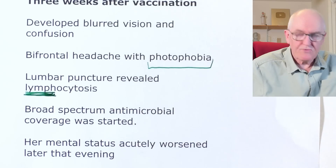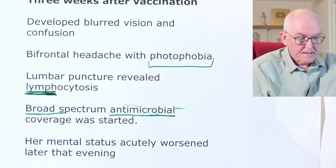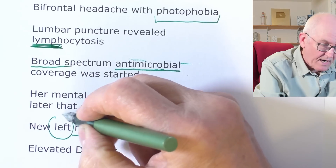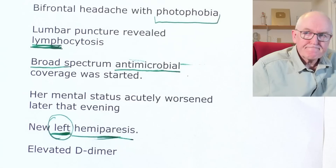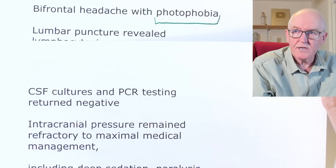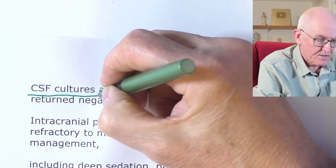Broad-spectrum antimicrobial cover was started just in case it was an infection, but it didn't help. Her mental state actually worsened that evening. She developed left hemiparesis — weakness down the left side of the body — indicating the right side of the brain was affected. Elevated D-dimer showed she had blood clots, which is a standard test. CSF culture and PCR testing returned negative, so it looks like there wasn't an active infection — this appears to be an immunological reaction.